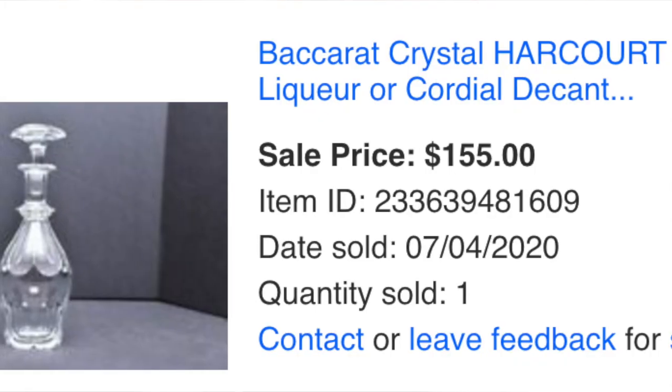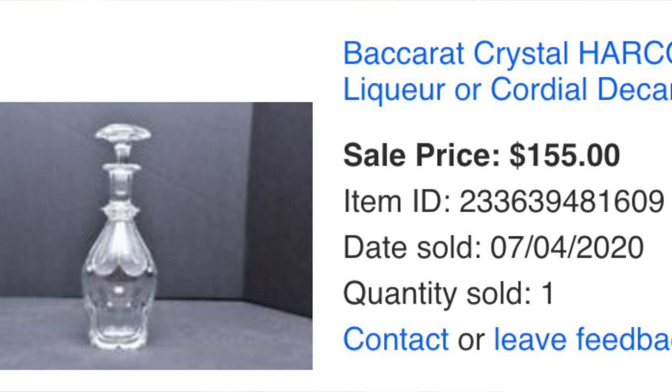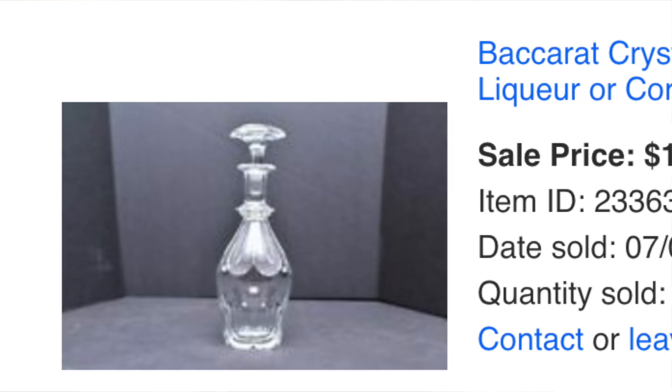One of those things was this crystal bottle. Baccarat makes a lot of French crystal — figurines, statues, they cover the whole spectrum. This particular piece was interesting because it was so small. I didn't know what it was actually for. It's too small for liquor or wine, but too big to be a perfume bottle. I got a lot of comments saying it was used for olive oil or vinegar at dinner parties. They only wanted $50 for it, and it ended up selling for $155.